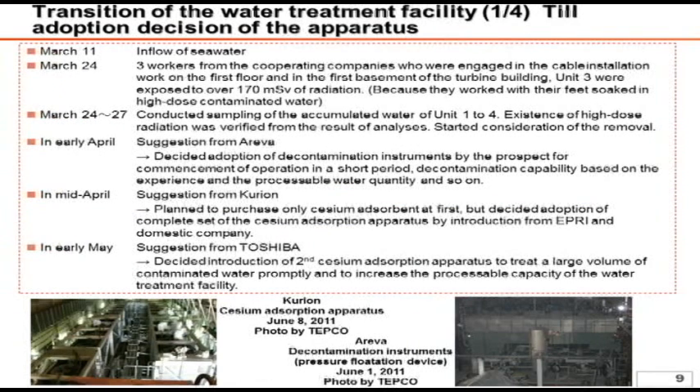Here I would like to go over the track record of the installation of the water treatment system. After the earthquake on March 11th, a large amount of seawater flooded the turbine buildings and reactor buildings. Afterwards, on March 24th, three workers laying cables inside the contaminated water in the basement and first floor of the Unit 3 turbine building were exposed to more than 170 millisieverts. This incident revealed that there was extremely highly contaminated water inside the facilities, which urged the necessity for countermeasure planning. In early April, Arriva proposed the use of decontamination instruments and Curion's proposal was received in the middle of April. In early May, Toshiba also made a proposal. These proposals serve to maintain the diversity of the systems, and we have decided to install Curion and Toshiba's cesium absorption apparatus and Arriva's decontamination instruments.